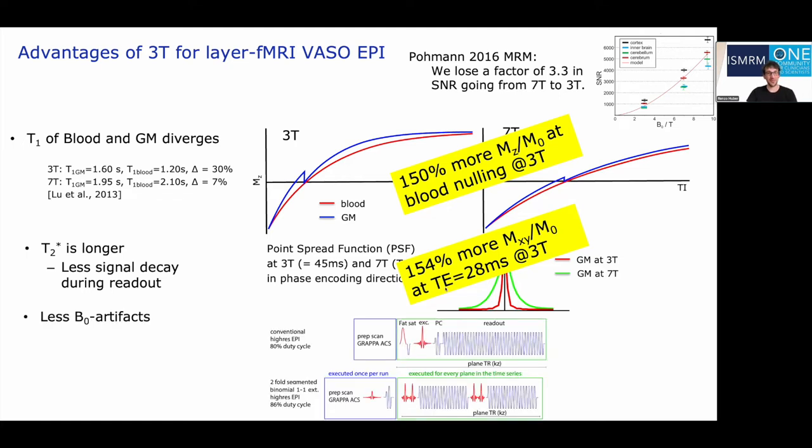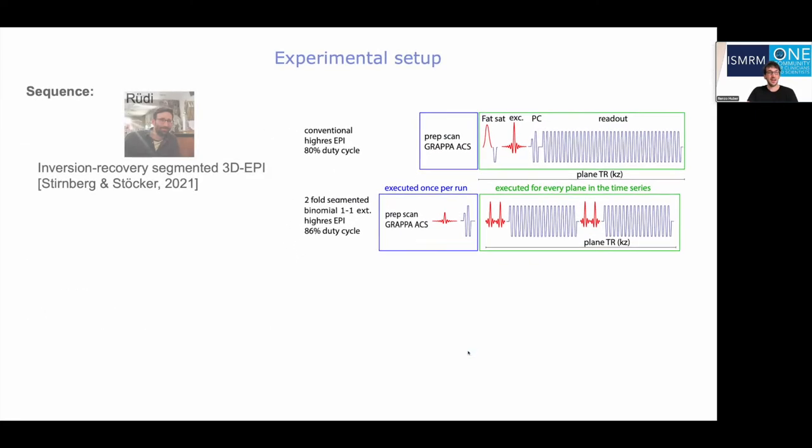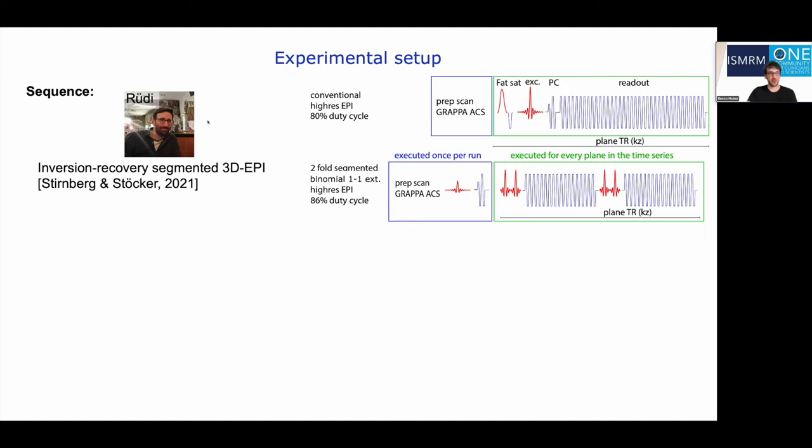Most importantly, at 3Tesla EPI just works better. We have less B0 effects, less phase errors that don't accumulate as much, and just a reduced artifact level — allowing us to use all kinds of EPI segmentation tricks more easily compared to 7Tesla. We use a segmented 3D EPI readout from Rüdiger Stirnberg in Bonn, with a binomial 1-1 water excitation and externalized phase navigators, allowing multiple EPI shots faster than a conventional single-shot readout used at 7Tesla.